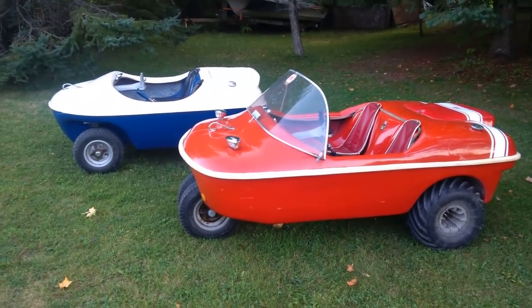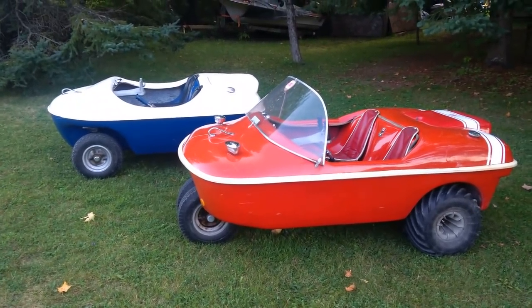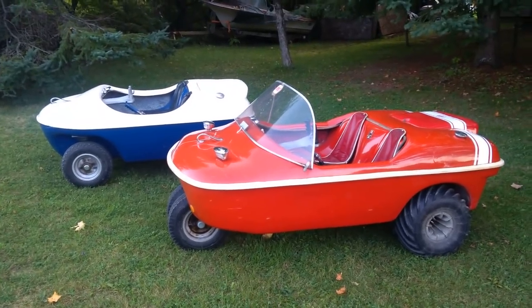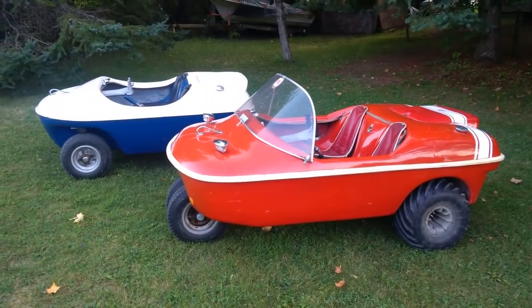The blue and white machine, the Penguin, was produced by Pengor Limited, which began production in Ottawa in 1963 and then moved to Carlton Place in 1964.